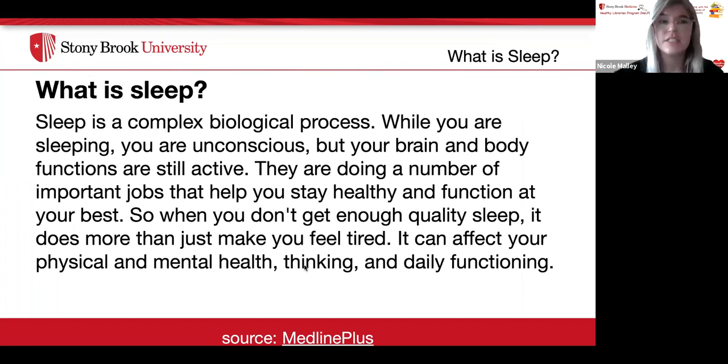So what is sleep? Sleep is a complex biological process. While you are sleeping, you are unconscious, but your brain and body functions are still active. They are doing a number of important jobs that help you stay healthy and function at your best. When you don't get enough quality sleep, it does more than just make you feel tired — it can affect your physical and mental health, thinking, and daily functioning.